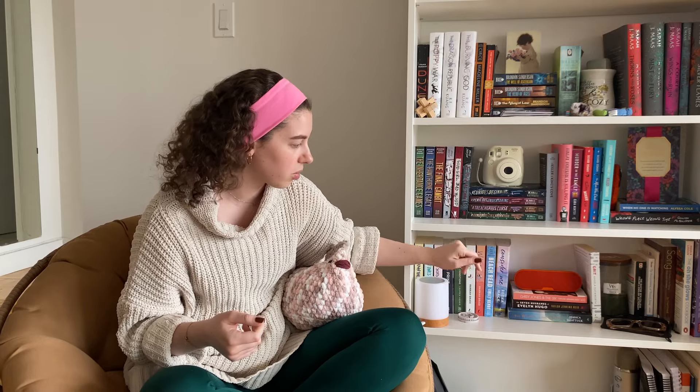Let me give a little overview of my bookshelf. Each shelf is kind of designated to a genre. The top shelf is classics, but since I don't have many classics, it's also puzzles. Then the next shelf is YA fantasy, then adult fantasy, then mystery and thriller, then romance, general fiction, and then textbooks. And the bottom shelf is just chaos.